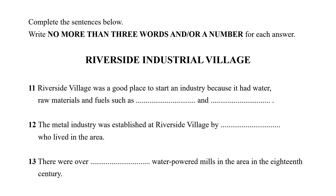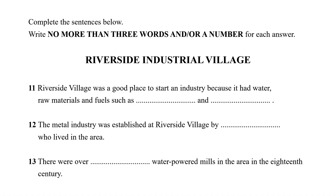So that's the history for you. If you'd like any more information, you can ask me some questions, or you can read further in our excellent guidebook. How did it go? Let us go through the answers together. 'Riverside Village was a good place to start an industry because it had water, raw materials, and fuels such as [dash] and [dash].' The answer is coal and firewood. 'The metal industry was established at Riverside Village by [gap], who lived in the area.' The answer is local craftsmen. 'There were over [gap] water-powered mills in the area in the 18th century.' The answer for this one is 160.